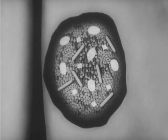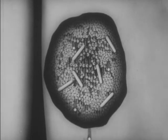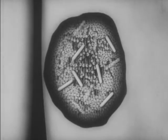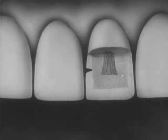When decay is allowed to continue, large cavities result. When the decay enters the dentine, the nerve is soon affected. The tooth may now start to ache. Decay into the pulp of the tooth may lead to infection and loss of the tooth.